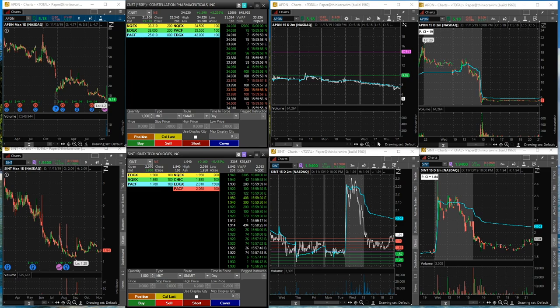Most of you already know that I live in Europe and my time zone here is a bit different from you guys, since the market doesn't start until like 3:30 PM, so I got plenty of time to do other stuff in the morning. Alright, so back to today's trade.